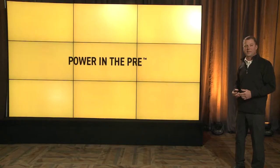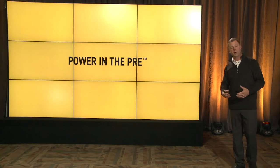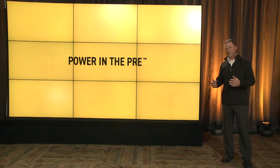Now we're going to take the next step into the power in the pre — the pre-emerge herbicides. The sins of a poor herbicide program will haunt you all season. We've got to start strong. We've got to put money into our pre-emerge herbicides, use multiple modes of action, and go after weeds.